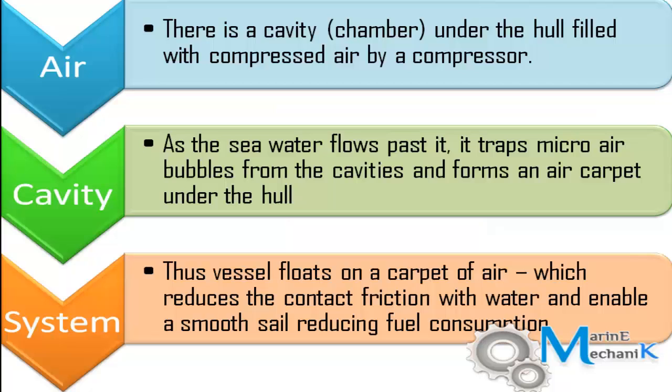The entire process goes like this: air from the atmosphere is sucked by the compressor, compressed, and stored in the chambers. As sea water flows through these chambers or cavities, it picks up air and forms air bubbles. The sea water then distributes the air bubbles throughout the hull — right from forward to aft — meaning the ship is literally going to float on air bubbles, reducing contact friction and saving fuel.